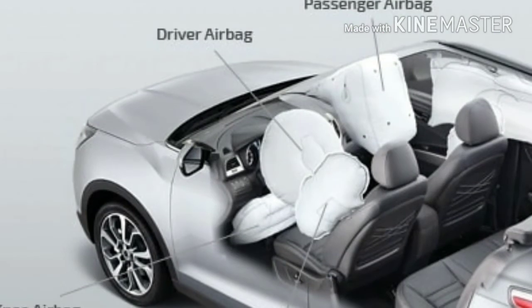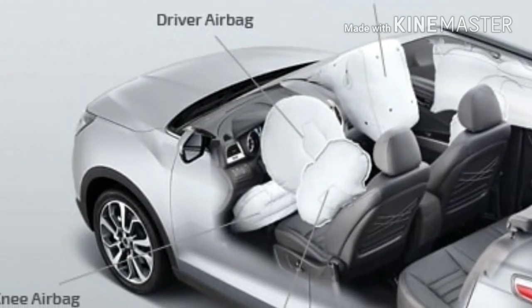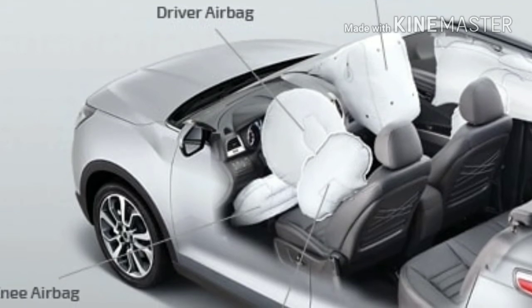Safety-wise, dual airbags, ABS, and EBD will be standard across all variants. Hill-start assist and traction control might be equipped in top-end models only.